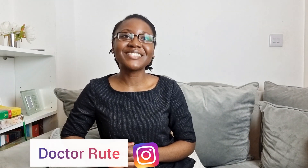Hi, my name is Rute and I'm a medical doctor. Thank you so much for tuning in.